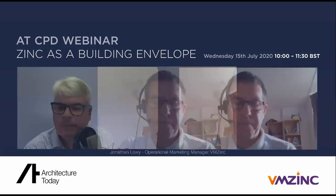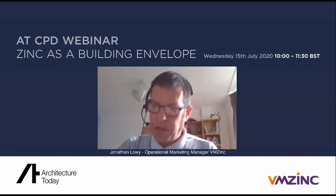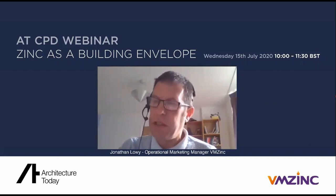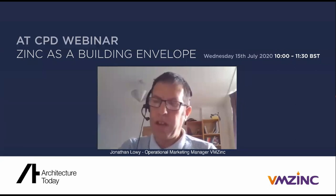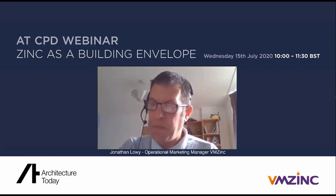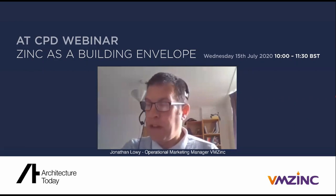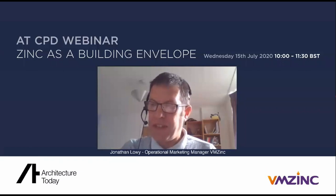On pigmented zinc in marine environments — zinc performs extremely well in coastal environments; Victorian piers used zinc because of its coastal durability. The only consideration is non-rinse surfaces such as soffits within a kilometre of the sea, where salt can encrust and cause staining — not a corrosion problem but an aesthetic one. Pigmento on a roof or wall by the sea works very well, but non-rinse surfaces could have staining issues.